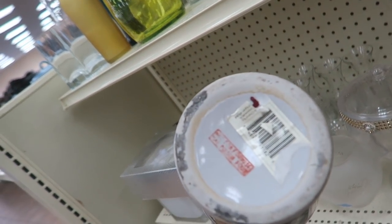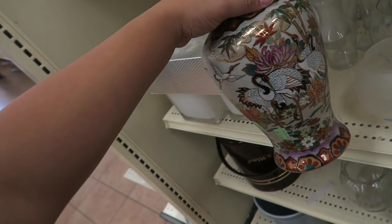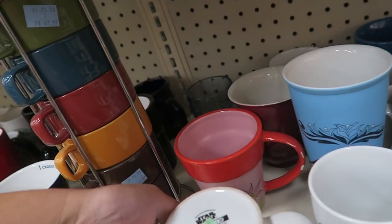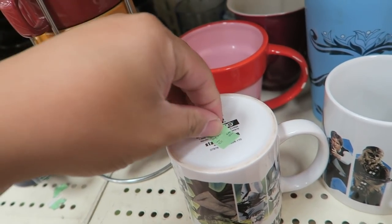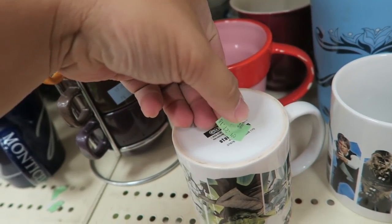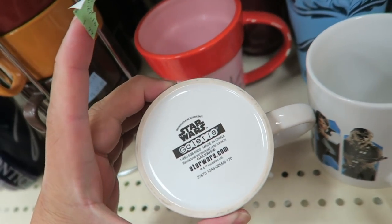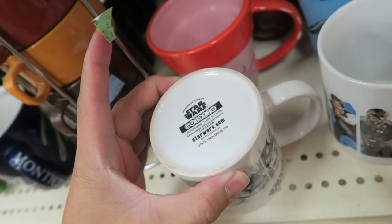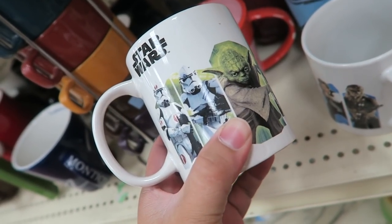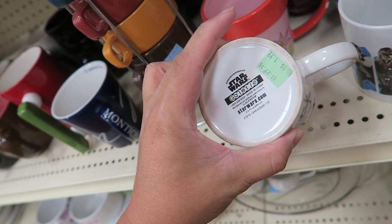This is actually kind of pretty. Not for food, but pretty. They have a couple of Star Wars mugs. I wonder when these are from. Do you think they're like vintage? I don't see a date. Made in China. I can't tell if they're old or new. Star Wars gallery — who knows?